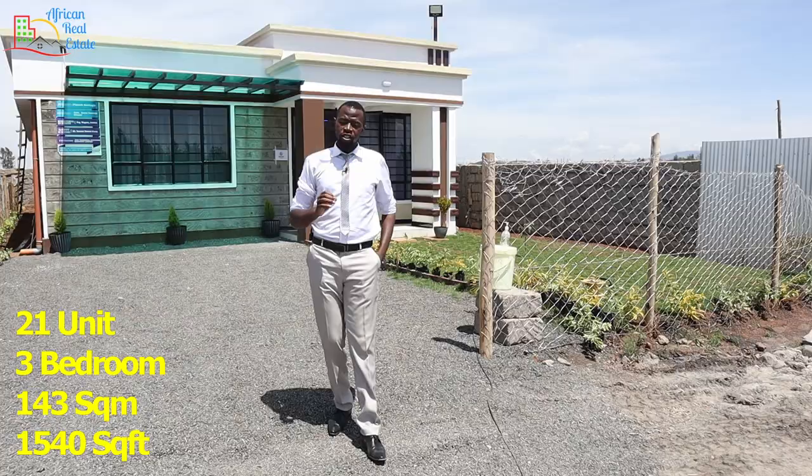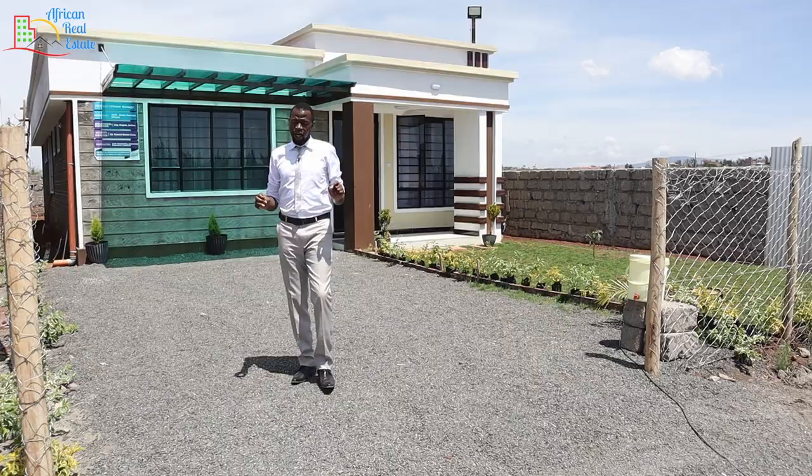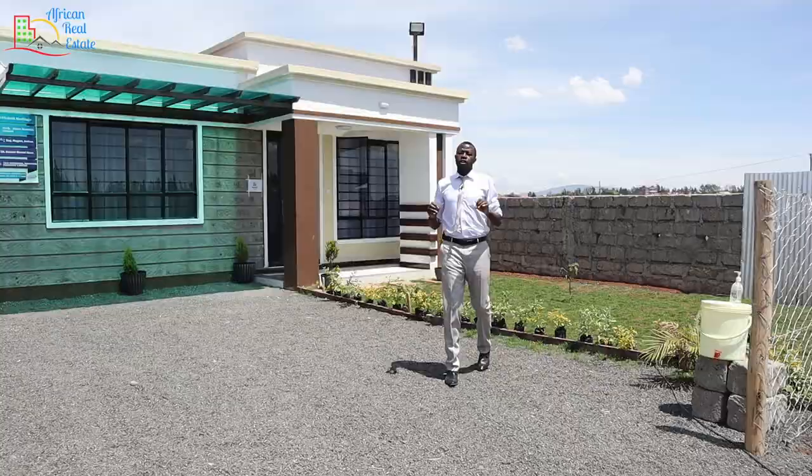The estate contains 21 units and the print area of each unit is 143 square meters. The price is 5.75 million. Before wasting any minute, let's start the tour. Each unit is built on a 50 by 80 lot.